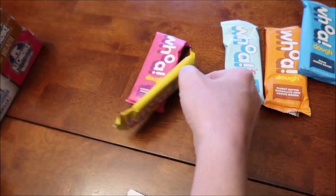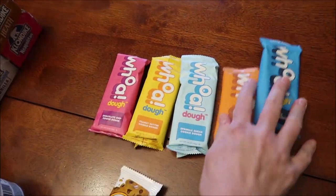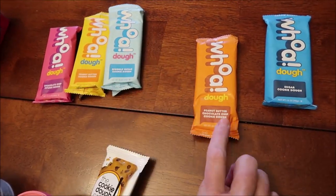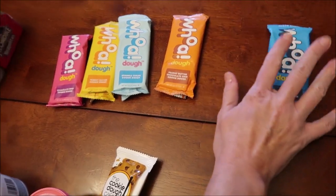And then these were just refrigerated. These are called Woe Dough — this is a chocolate chip cookie dough, peanut butter cookie dough, sprinkle sugar cookie dough, peanut butter chocolate chip cookie dough, and sugar cookie dough. Those are just refrigerated.